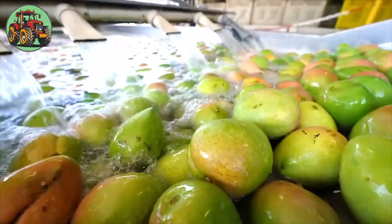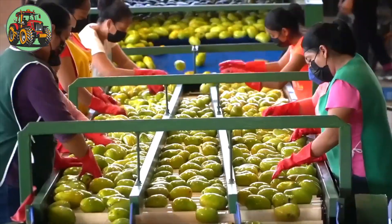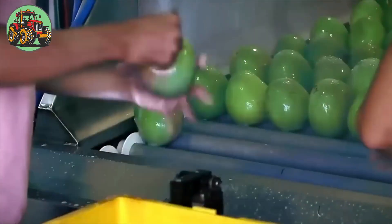Mango processing factories can handle thousands of mangoes per hour, meeting the high demand for this tropical fruit.